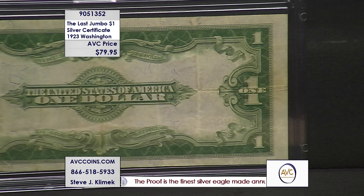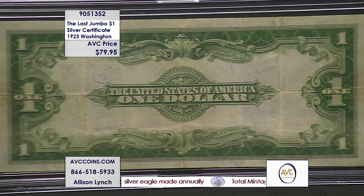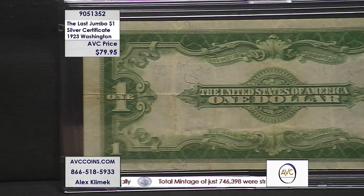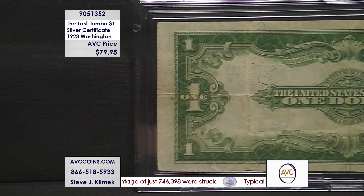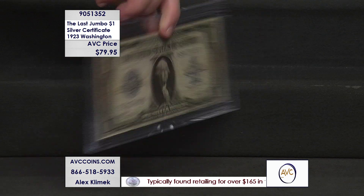There are only four large size $1 silver certificates. The 1886 Martha — Martha Washington's on our first silver certificate. Then you have the 1896 Educational, which had Martha and George on the back. Then you have the 1899 — that beautiful black eagle, which also had Lincoln and Grant on it, usually nicknamed the Lincoln and Grant note. And then this one: the end of the era. George, 1923.